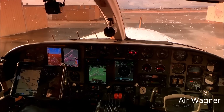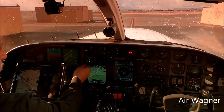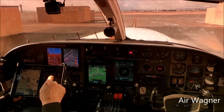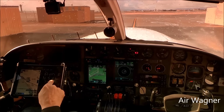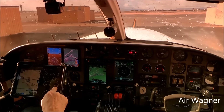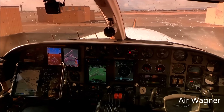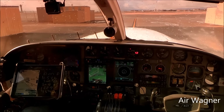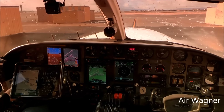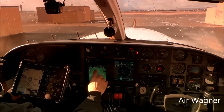Clearance, good morning, Golden Eagle 513 Sierra Juliet, IFR Auburn, ready to copy clearance, and we have Delta. You're cleared to the Auburn Airport via the Nimitz 5 departure, vectors to join Victor 6, Sacramento VOR, then direct. Climb maintain 3,000, expect 5,000 five minutes after departure — that will be your final.